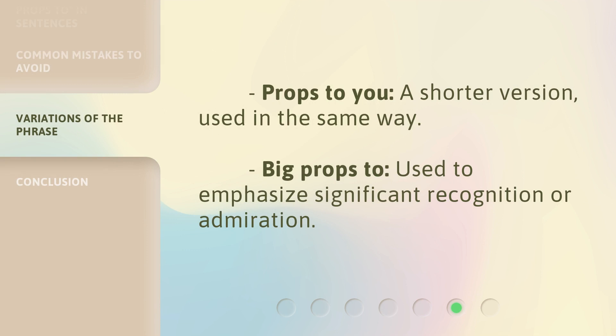'Props to you' is a shorter version used in the same way. 'Big props to' is used to emphasize significant recognition or admiration.